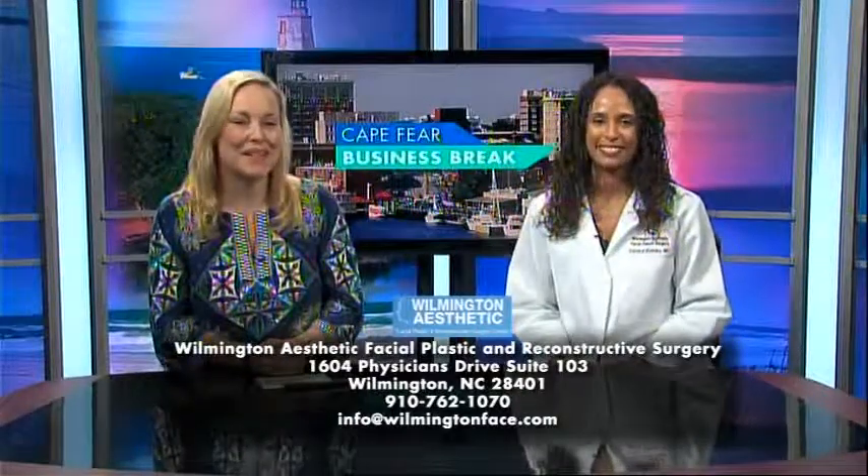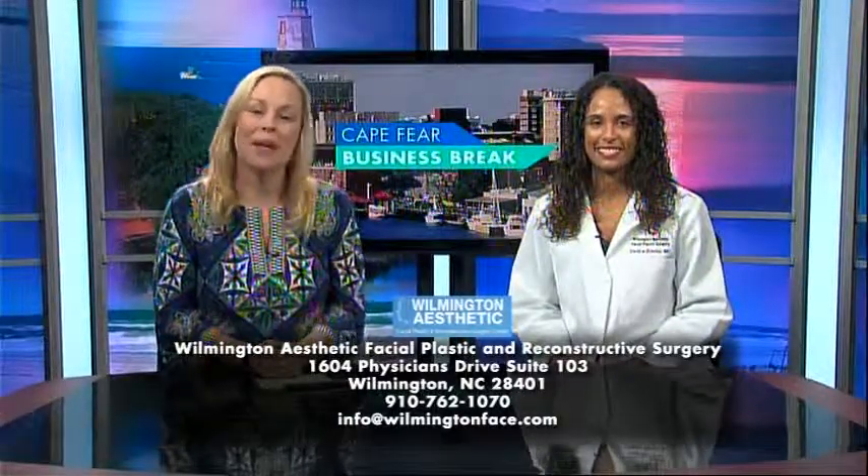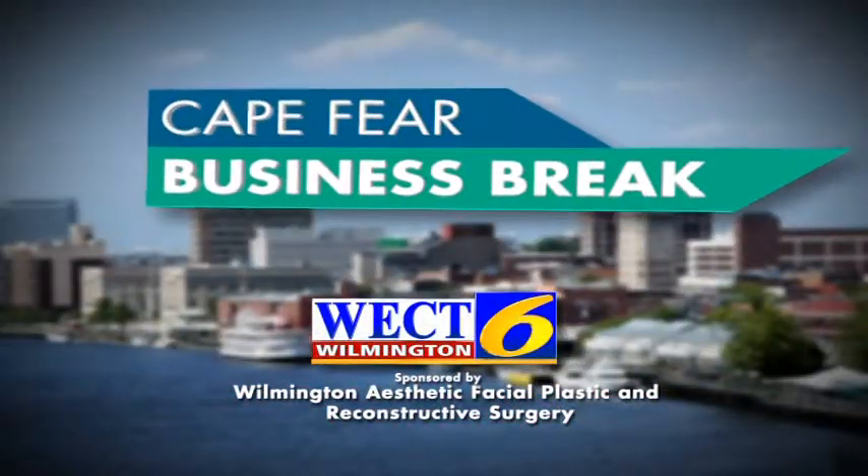Well, that sounds great. I know a lot of people would benefit from that, especially here in Wilmington. Thank you. You can get more information by going to WilmingtonFace.com. This has been a WECT Business Break.